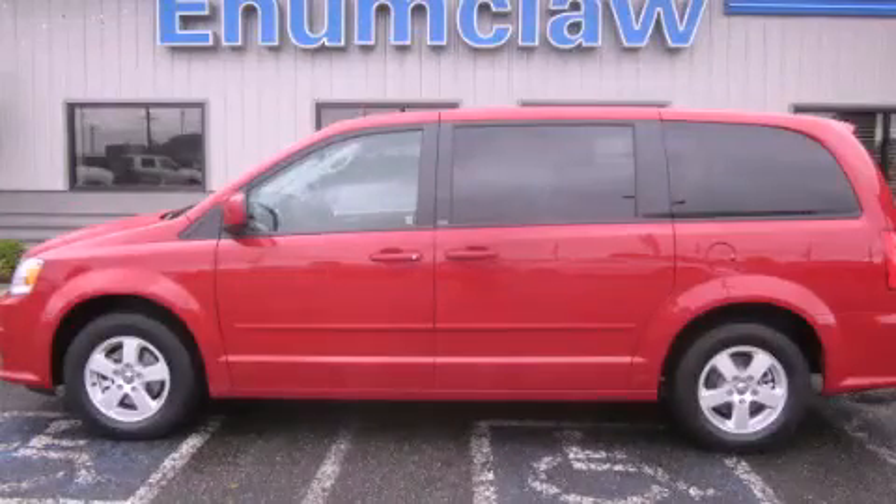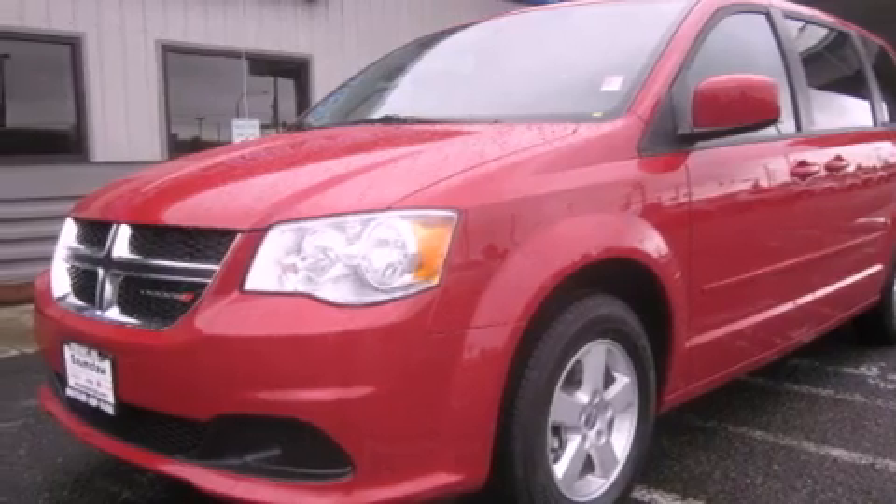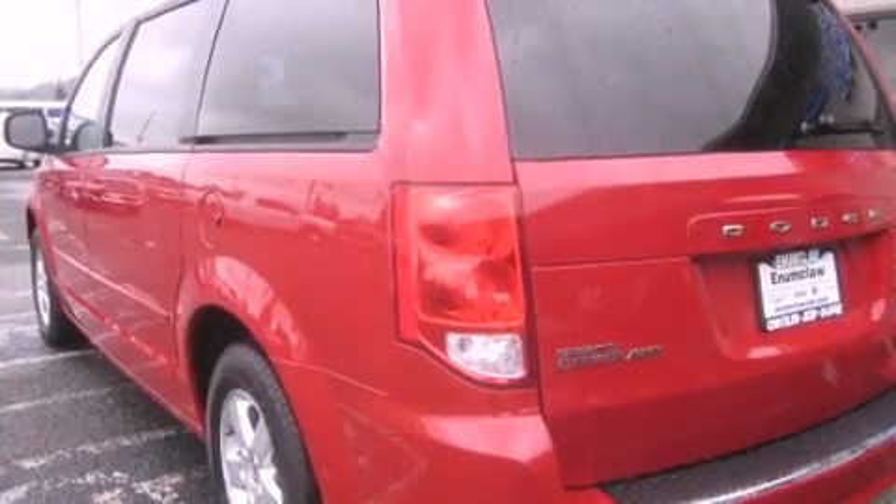This is a brand new 2012 Dodge Caravan. Enough comfort and space for the entire family. It has a 3.6-liter six-cylinder engine and an automatic transmission.